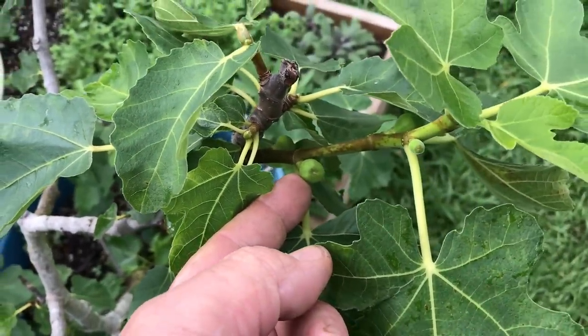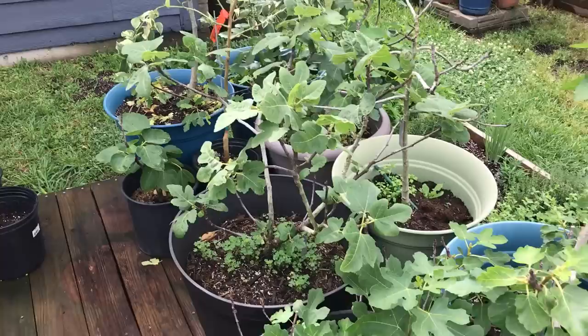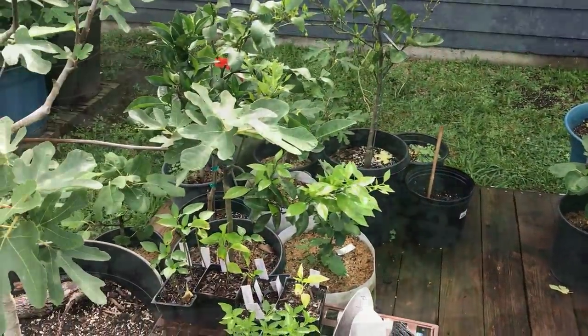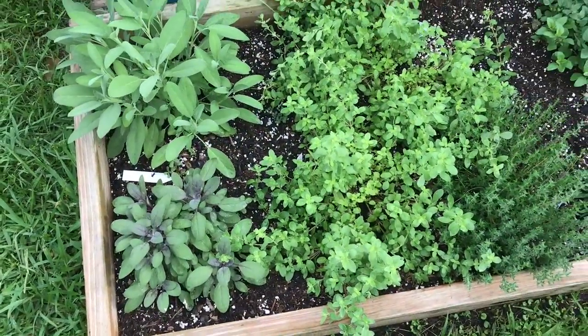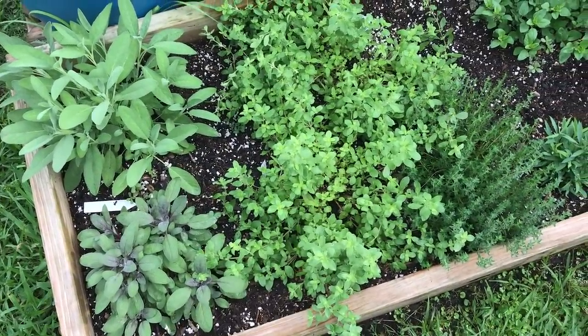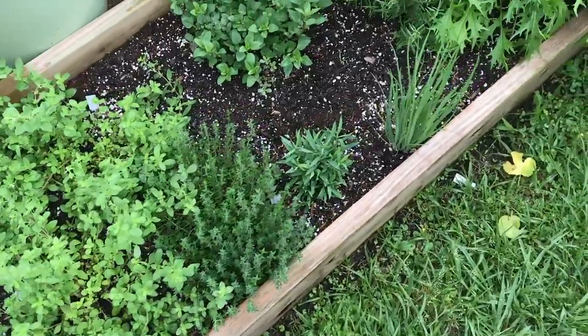I thought all my fig trees had died in the freeze, but nope — almost all of them survived, and that is very encouraging. Here in my herb garden, if I ever needed some sweet marjoram, I've got tons of it now. Spreading out really well. Sage is doing great. Everything looks good over here.